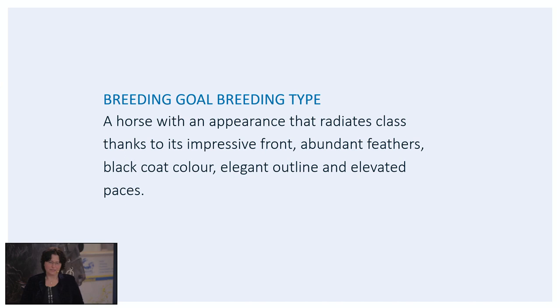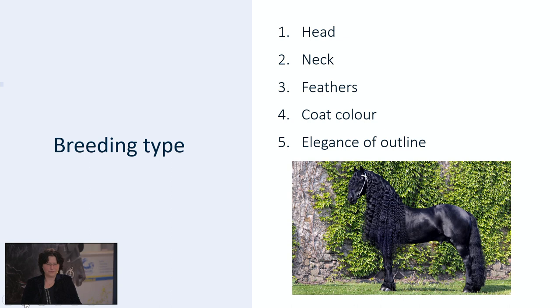The typical breed characteristics distinguish the Friesian horse from other breeds. The breeding goal says: a horse with an appearance that radiates class thanks to its impressive front, abundant feathers, black coat color, elegant outline and elevated paces. This is what makes the Friesian horse so unique, and this is something we definitely want to preserve within the breed. For the assessment of breeding type, we inspect the following elements: the head, the neck, the feathers, the coat color and the elegance of outline. In this picture you see the ideal image of a Friesian horse concerning the breeding characteristics.